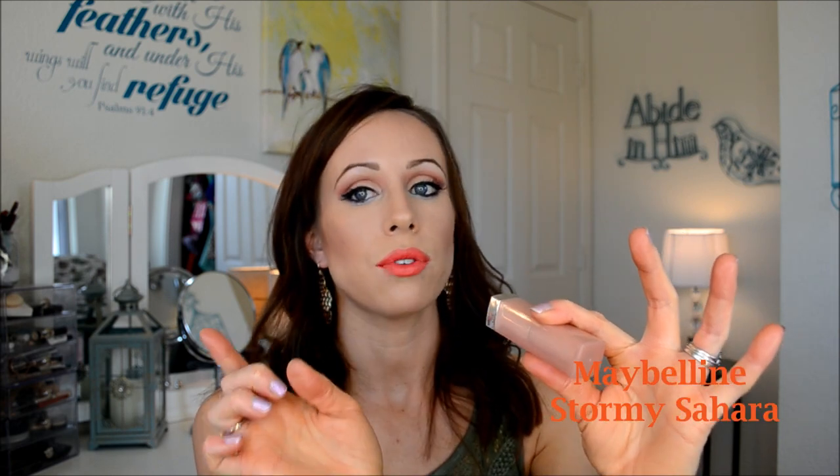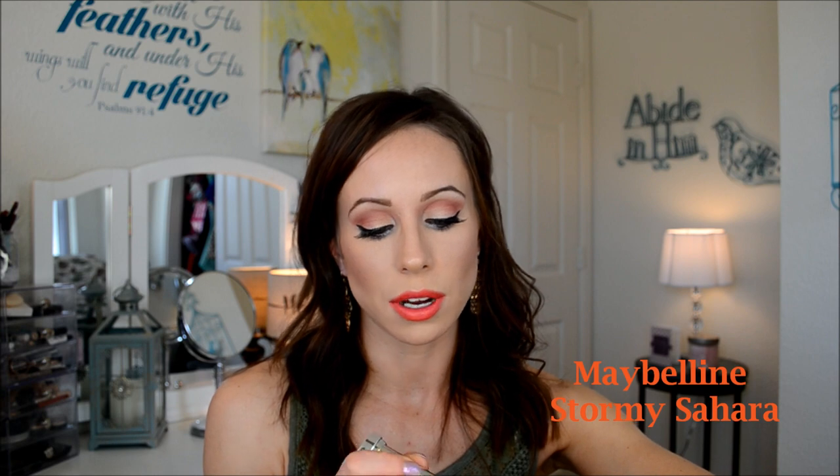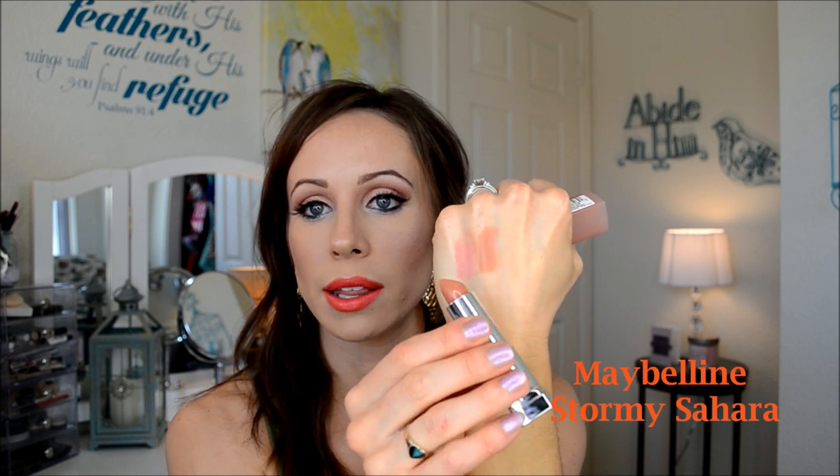If I were to lose any of these lipsticks, I would literally have to go out and buy them because I love them that much. The second one is limited edition right now, so if you find it, go get one. It's the new Maybelline Nudes line — this is in the shade 945 Stormy Sahara. It's also kind of a nude, but more of an orangey, peachy nude. I like the quality of these Maybelline lipsticks, and it's definitely an affordable option.